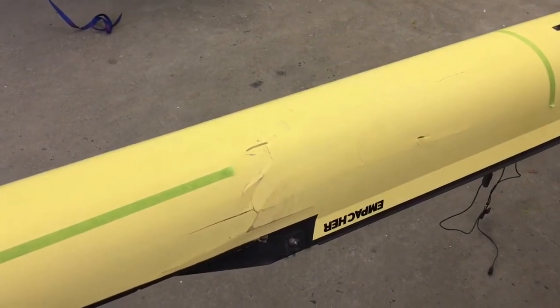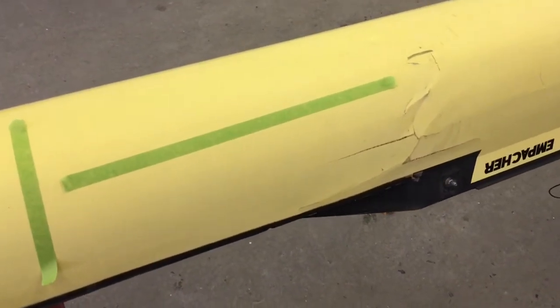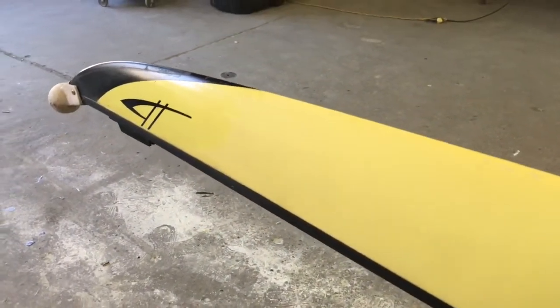Fixing this boat is definitely going to involve taking the seat deck out, I would think, but we'll have to see what the owner wants to do with it. And here's something interesting I just noticed — you can see how it's all faded out, however right there there's a little shiny spot on the hull.